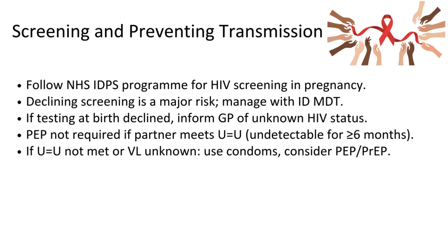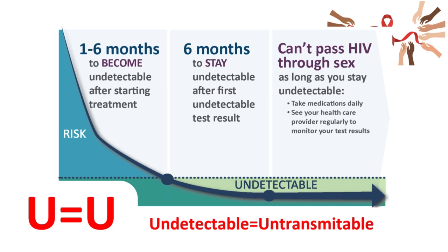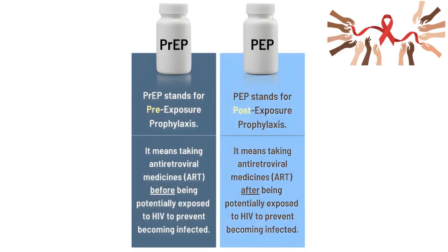Not all your patients are going to need post-exposure prophylaxis. If her partner meets the U=U criteria — U for undetectable, U for untransmittable — and the partner's viral load is undetectable for over six months, the patient is low risk and there is no need for post-exposure prophylaxis. Other women are going to need pre-exposure prophylaxis if they are in continuous exposure to an HIV-positive partner. So we have two types of prophylaxis: pre-exposure and post-exposure, both of which can be discussed with your patient in detail.